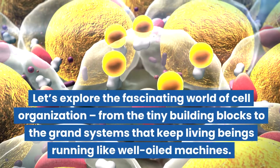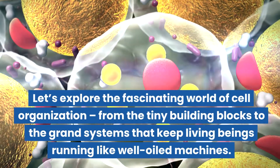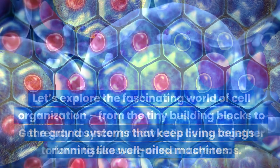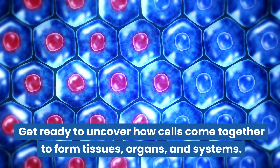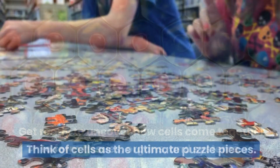Let's explore the fascinating world of cell organization, from the tiny building blocks to the grand systems that keep living beings running like well-oiled machines. Get ready to uncover how cells come together to form tissues, organs, and systems.